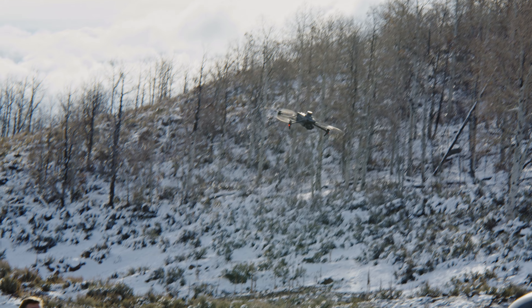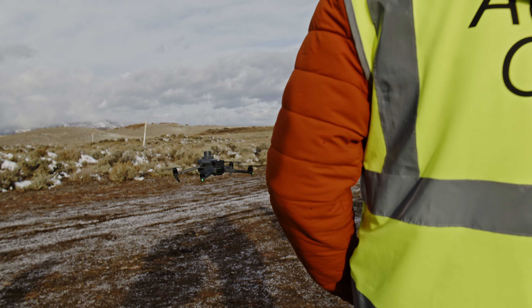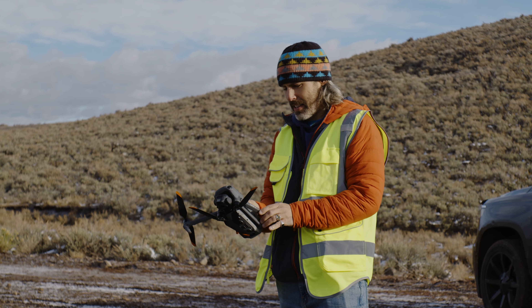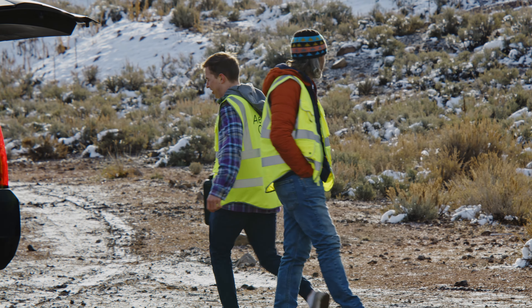We are now able to get into the air so much faster and cheaper. The Mavic 3 Thermal is incredibly scalable because of the price points. Where it used to cost thousands of dollars to get just a thermal camera onboard, you're getting all of that with the zoom and the wide angle. There are so many things that we're going to be able to do with that in the future.